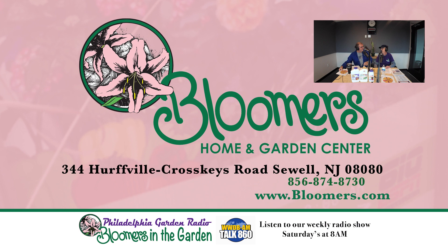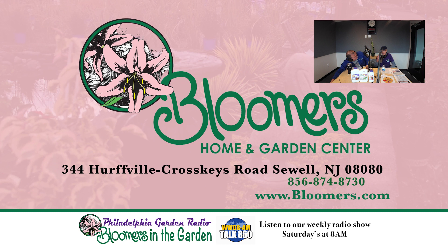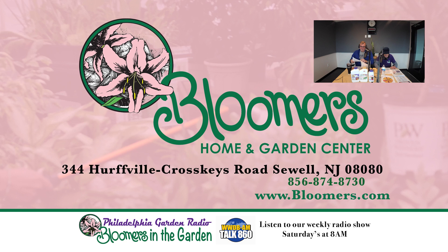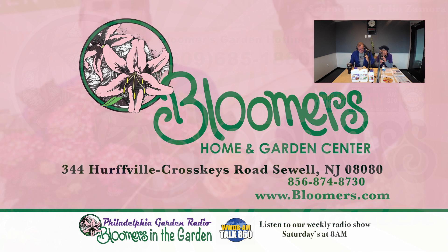Bloomers in the Garden is brought to you each week by Bloomers Home and Garden Center. Bloomers is an award-winning garden center just 20 minutes from Philadelphia, providing expert advice and turning brown thumbs green for over 30 years. We want you to ask us every question, even if you think it's silly — we share information in a friendly, non-judgmental way meant to teach and spread the joy of gardening. Visit Bloomers Home and Garden Center in Washington Township, Gloucester County. For directions, go to bloomers.com.